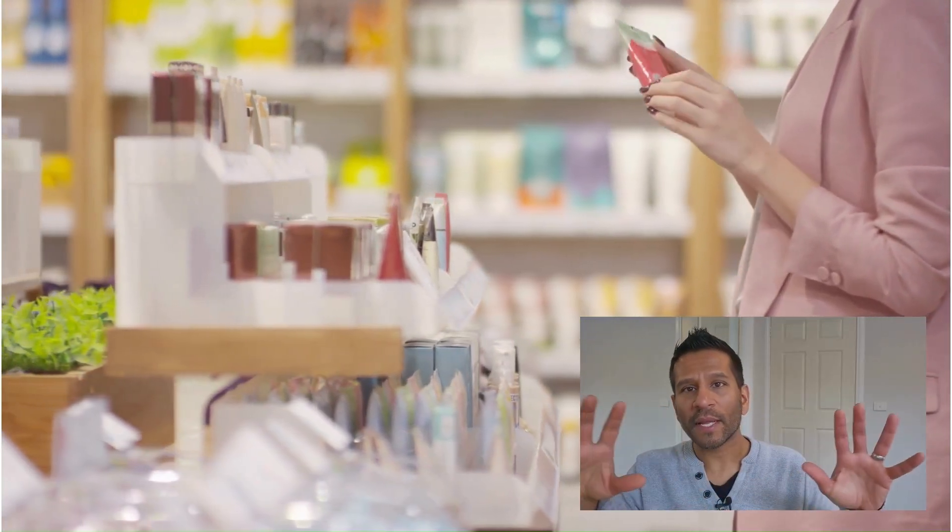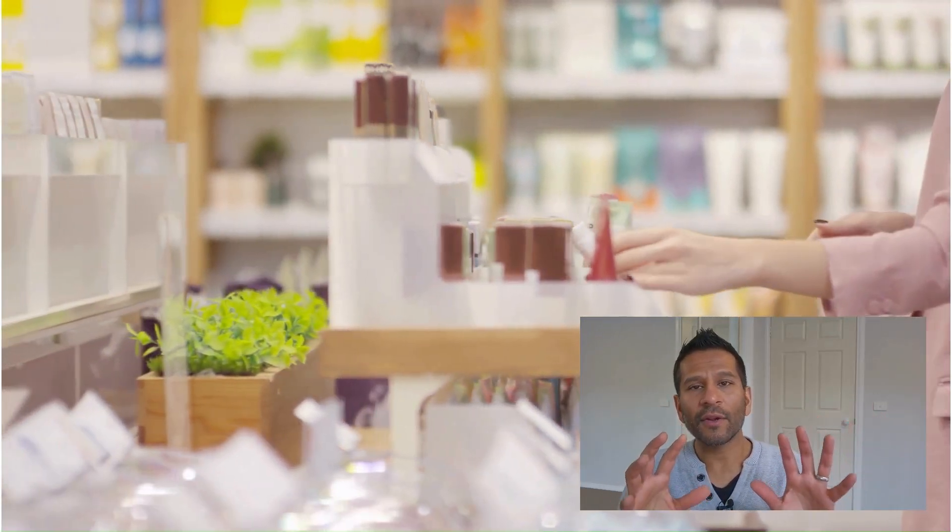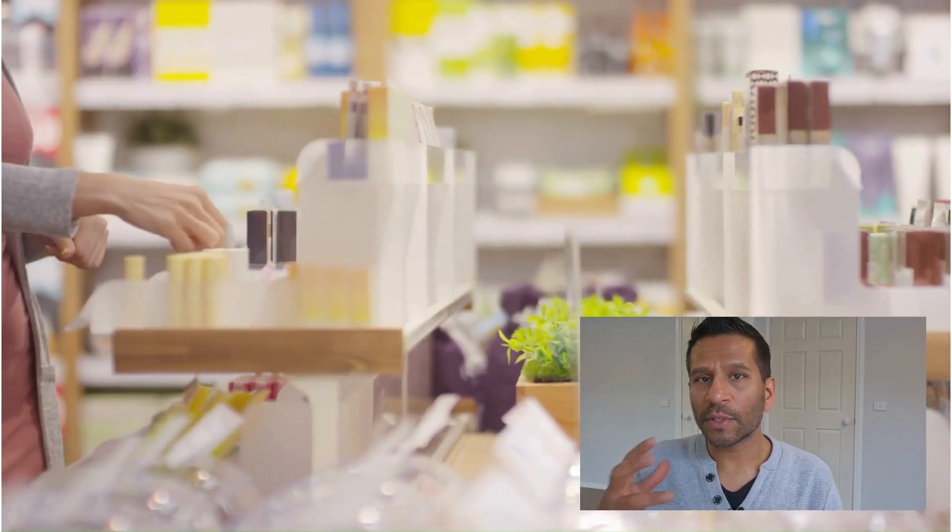Hi guys, Dr. D here. I was walking through the shopping center the other day and I realized there are so many cosmetic products — how do you know which is the right one? From a normal consumer's point of view, you're looking at reviews, what it's going to do for your skin — fuller skin, help with pores. There are so many different things these products claim to help with, but they also have so many other ingredients that we never stop to look at.